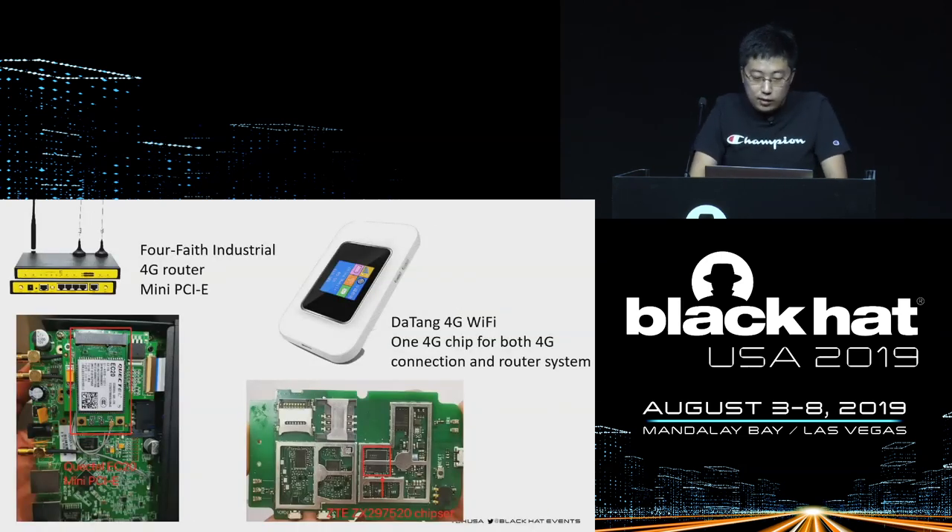On the left is an industrial 4G router with a mini PCI interface module on the motherboard — a common router with a slot to implement internet access. The device on the right is a portable Wi-Fi device that doesn't have a separate 4G module. It uses a 4G module chip attached directly to the PCB board, which implements networking, driving Wi-Fi, running HTTP service, and other functions. Many other devices are designed this way, such as some low-cost 4G routers.